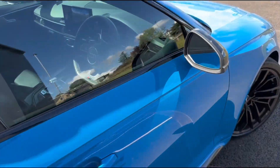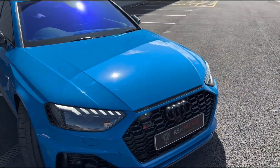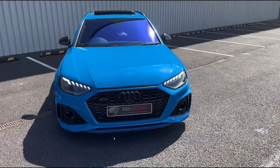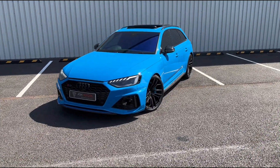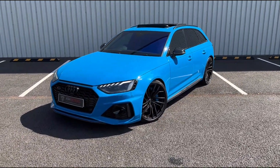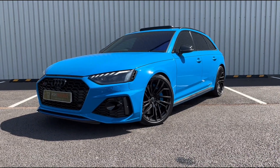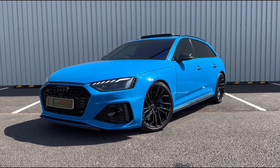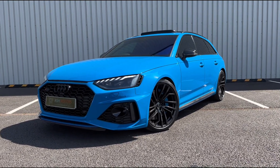So this is a really beautiful example, very nicely specced. If you are interested in this particular vehicle, reach out to us — drop us a message or give us a call and we can organise a viewing or a test drive. We offer very competitive finance as well if that's an option you're looking to explore, and we do consider all kinds of part exchanges, so drop us a message and we'll see what we can do for you.